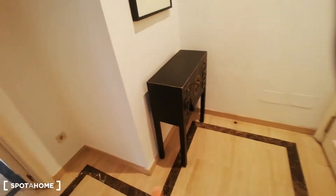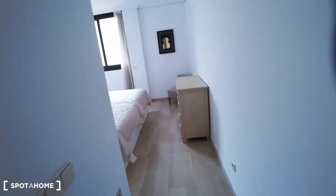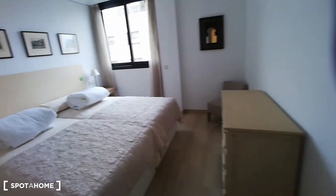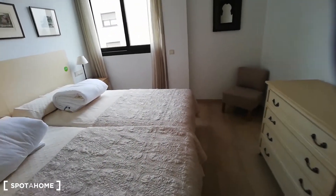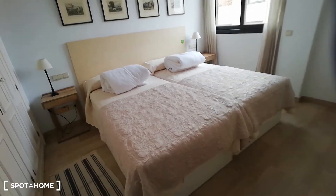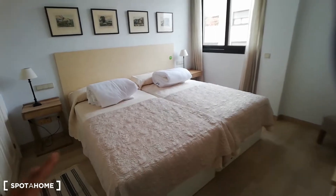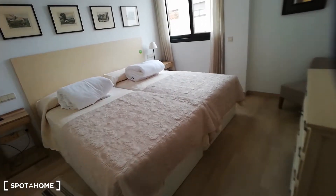We're going to have this full body mirror in the entrance, which is really convenient. Now, this is going to be the bedroom. As you can see, it is a really big space — it has two single-size beds that will transform into one full bed, which is really big and really comfortable as well.